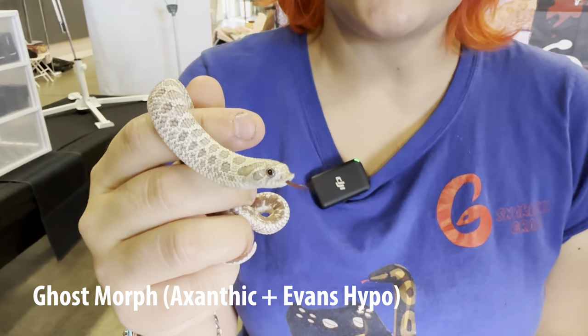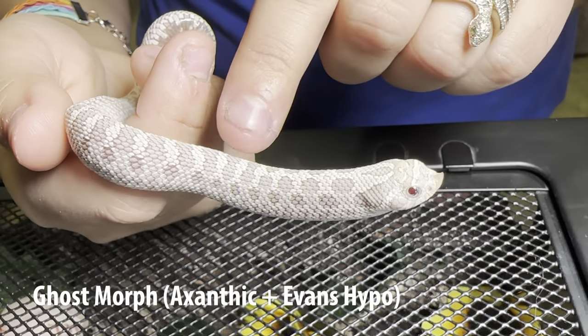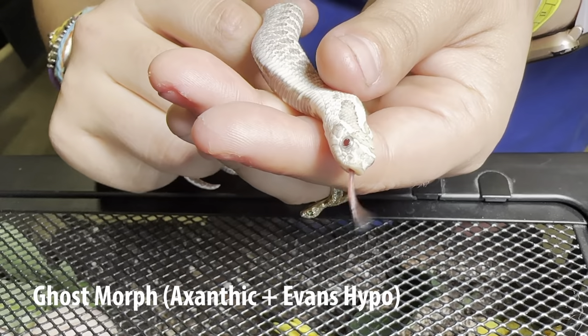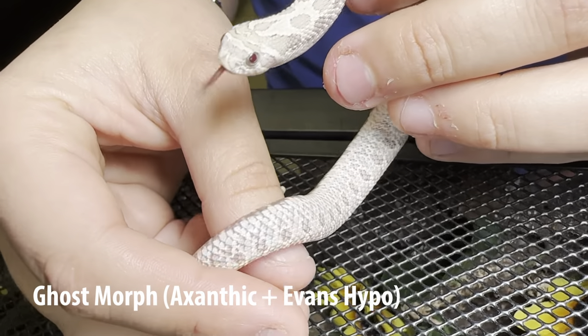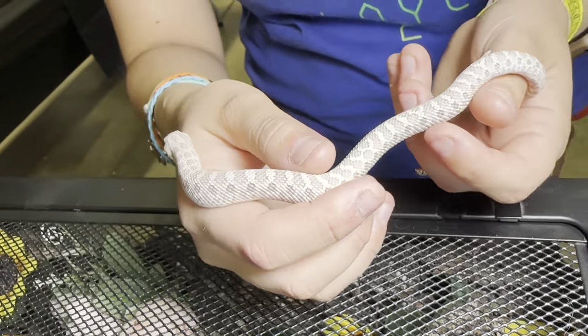Over here I've got a cute little ghost. It's one of the less common xanthic combos. They've got this really cool hazy look in between their pattern and a kind of ruby red eye, but still with blue — that's coming from the hypo. Different from the toxic, they've got a slightly softer color, so they're not as common as other xanthic combos, but I really do like them.